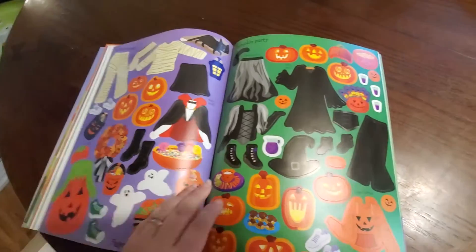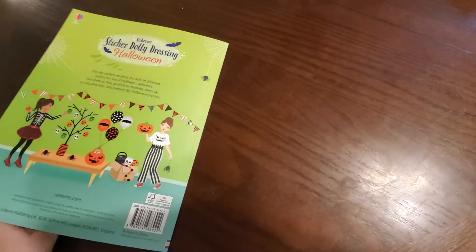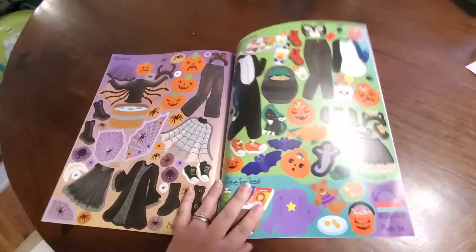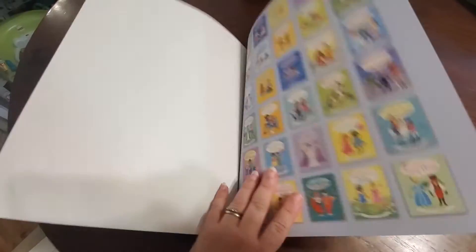Each page will have its own stickers matching for the story. Being stickers, these are just the back pages that they stick to. You'll also find at the end there's the ability to stick your stickers to your books between play, or back to the pages they belong on, as they do come off the pages once placed.